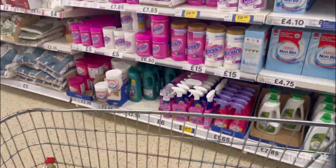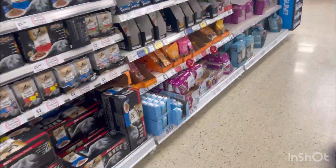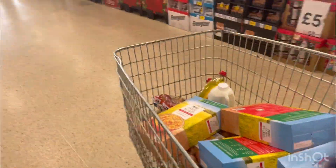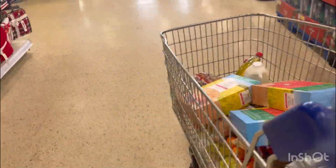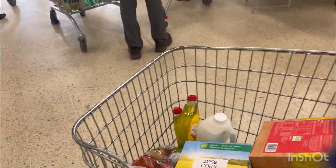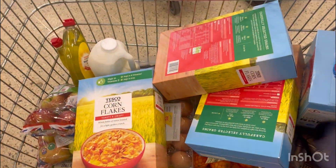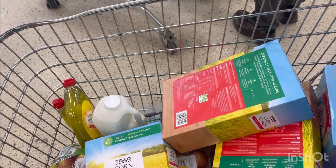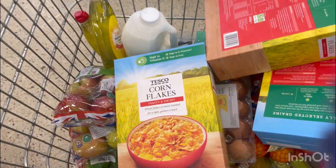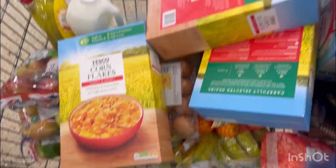After checking out, I noticed everything came to around 36 pounds. Then I showed my Tesco Clubcard — and the discounts were applied. After the discounts I only paid 31 pounds. I saved almost five pounds! Please like my video, don't forget to subscribe. Thanks, bye!